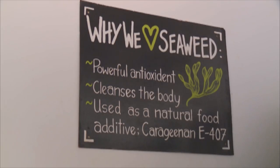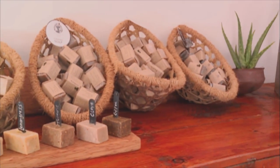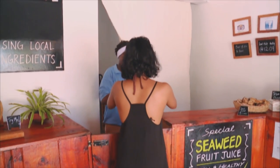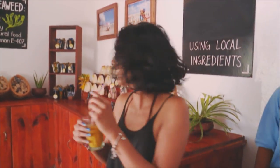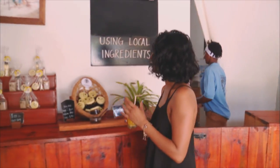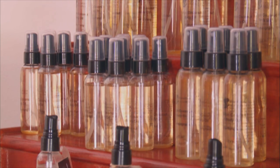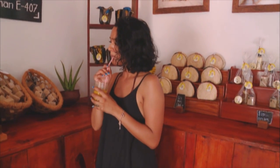Seaweed products now form the island's second biggest export and are also combined with cloves, coconuts and other local crops. It's really good. It's quite interesting to see that all these different products can actually come from seaweed — I mean, I see it washed up on the beach and I'm like, oh, gross seaweed. But you can make soaps, body scrubs and really good juices. I'm feeling young already!